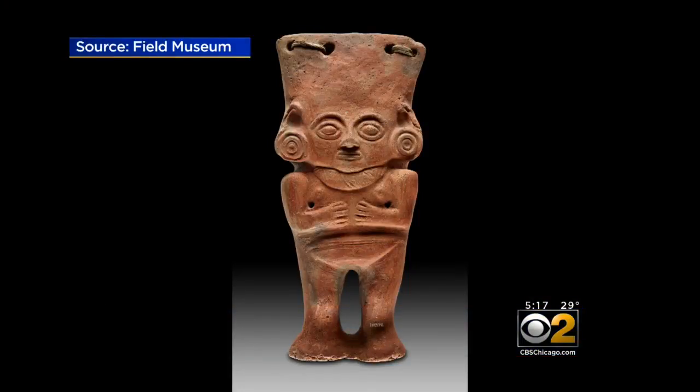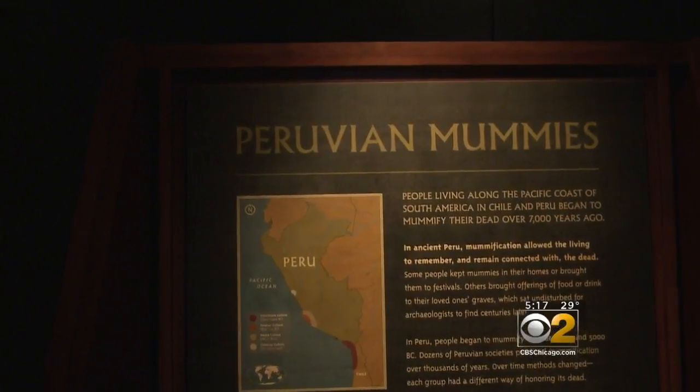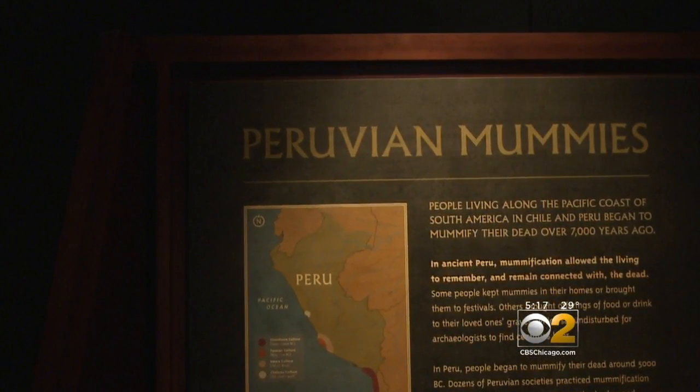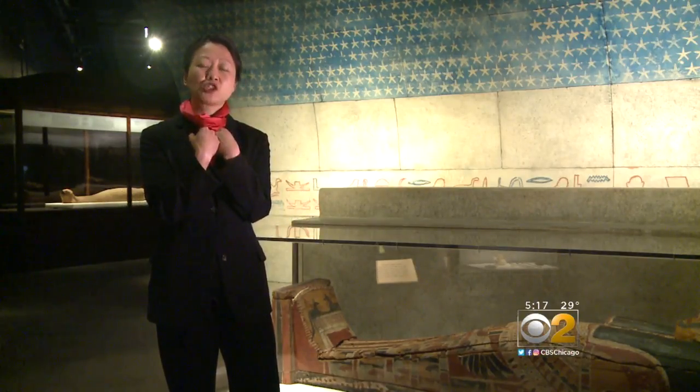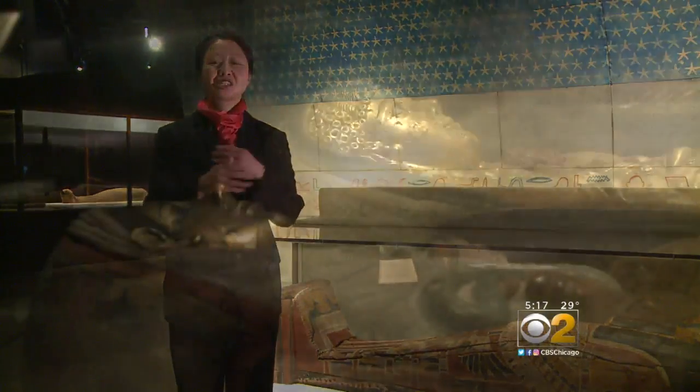Many of the items on display are from Peru, which actually began mummification 2,000 years before Egypt. In Peru, you were mummified in a curled up, crouched position. In Egypt, you would have been laid down on your back.